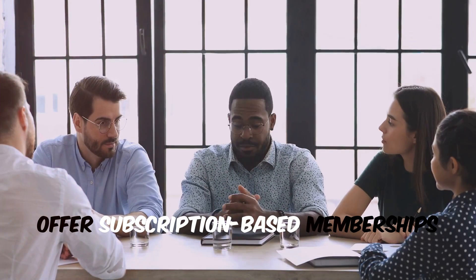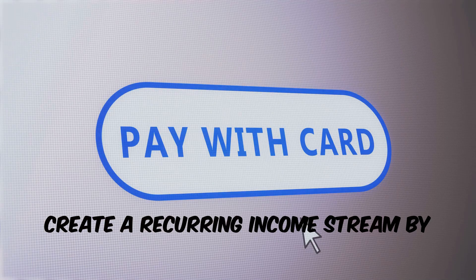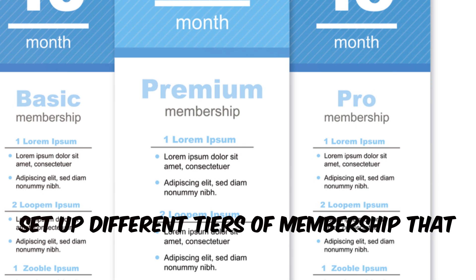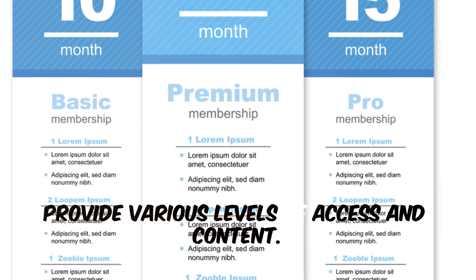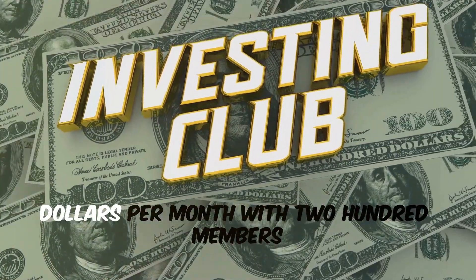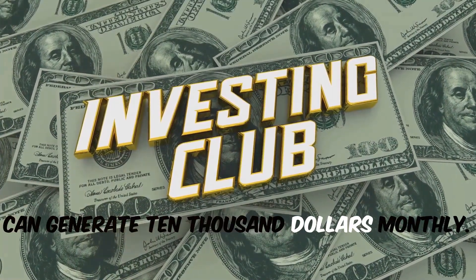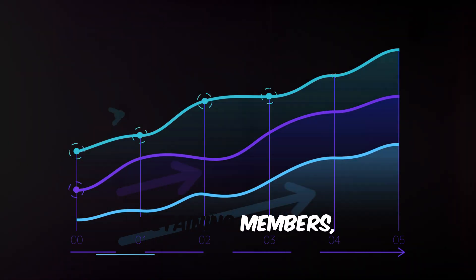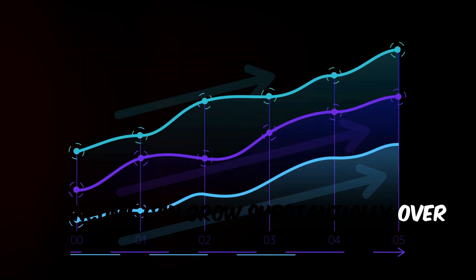Offer subscription-based memberships. Create a recurring income stream by offering monthly subscriptions. Set up different tiers of membership that provide various levels of access and content. A community charging $50 per month with 200 members can generate $10,000 monthly. By continuously adding value and retaining members, this income can grow substantially over time.